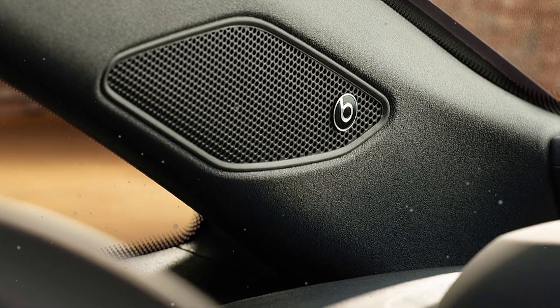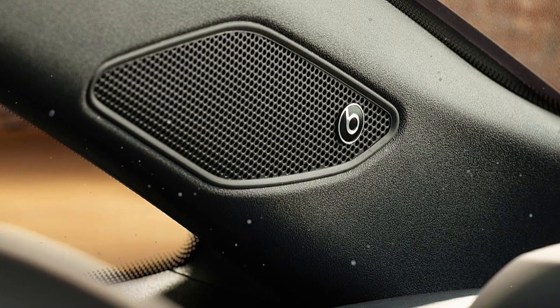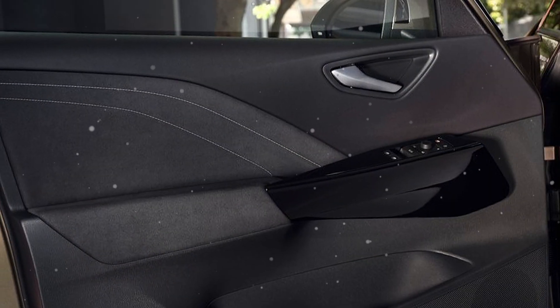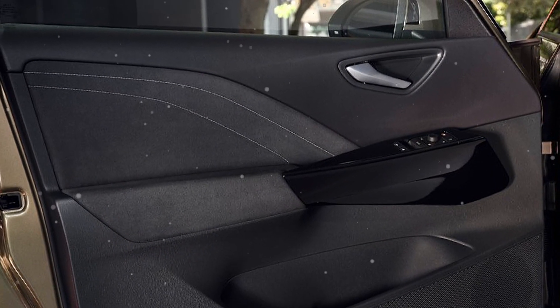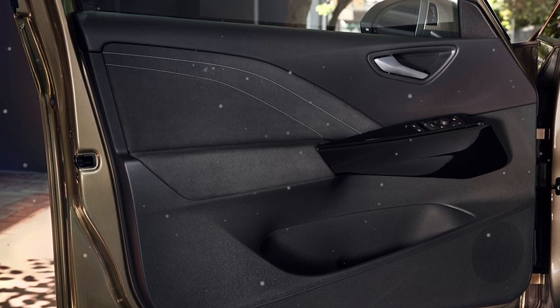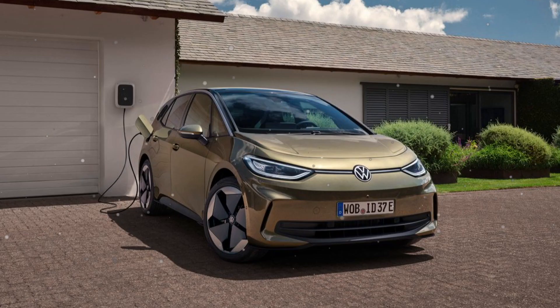The interior of the car is so sophisticated and modern, spacious enough for users to feel comfortable when driving. The interior equipment is completely animal-free.